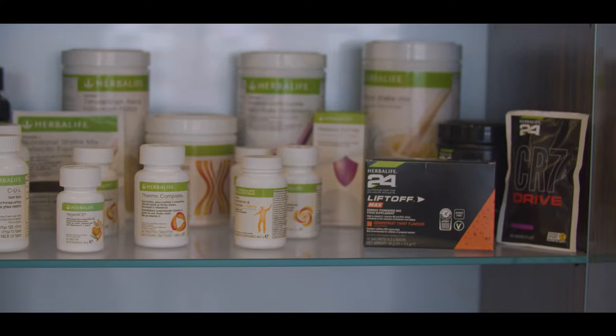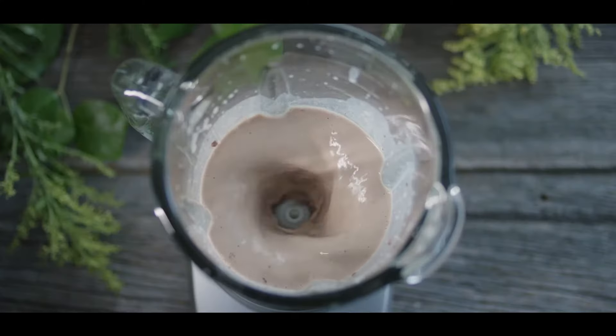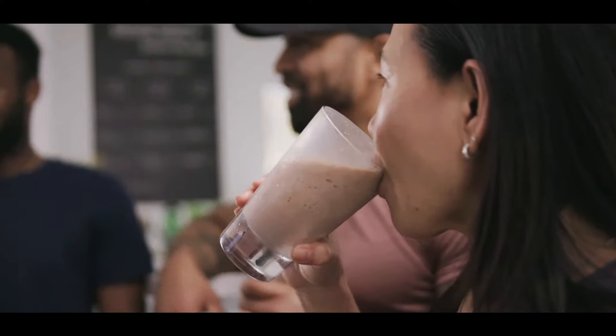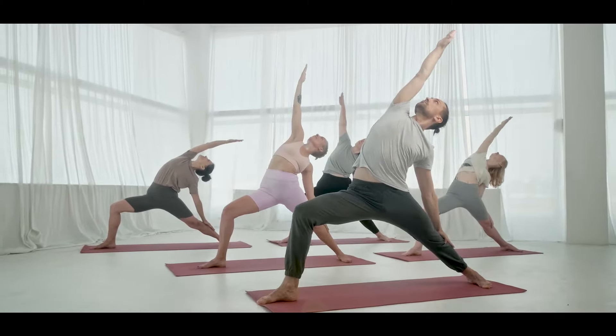Herbalife Nutrition's products are available in more than 90 countries and exclusively from trained independent Herbalife distributors, for everybody looking to develop good nutrition habits and enjoy a healthy, well-balanced diet.